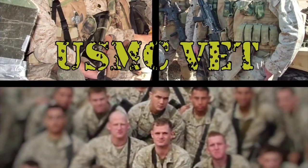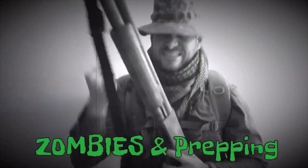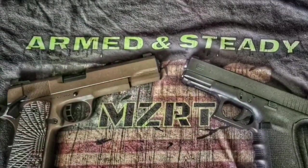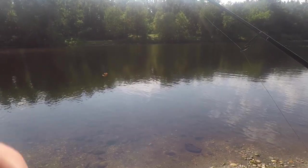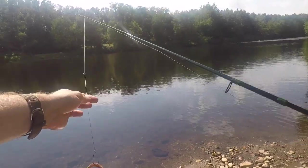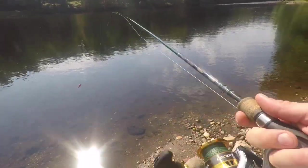I'm here with a wacky rig set up — a Strike King tube bait, set up just like that with a little split shot on it so I can let it sink. We'll see if I catch anything while I talk to you guys.